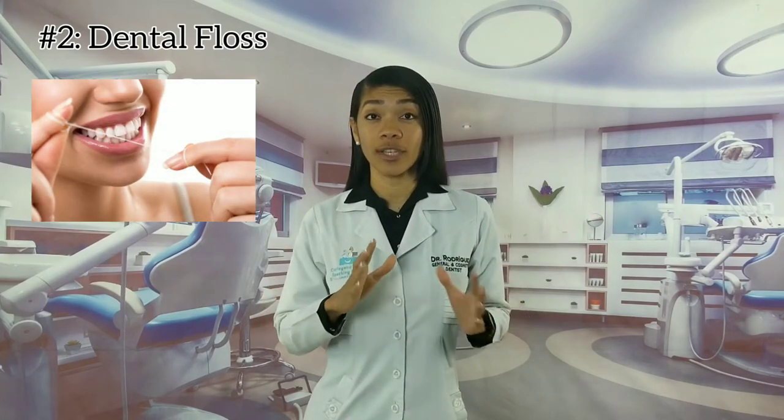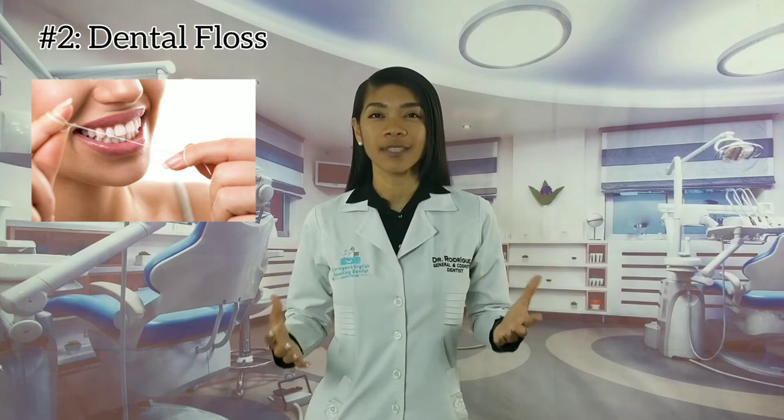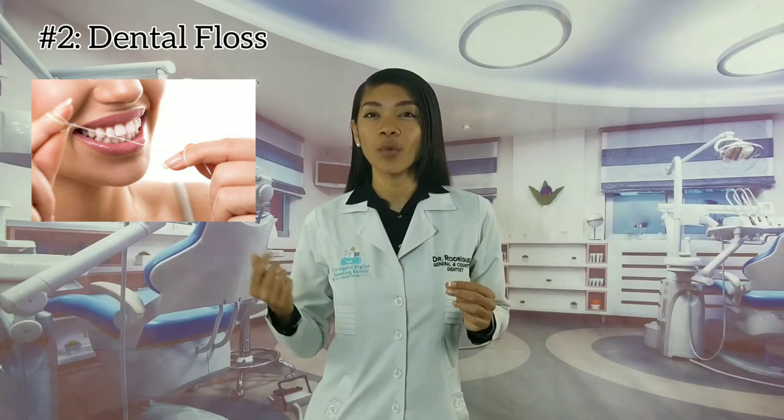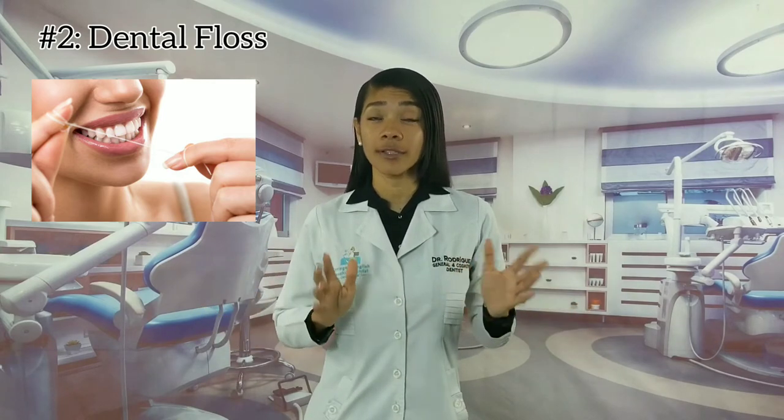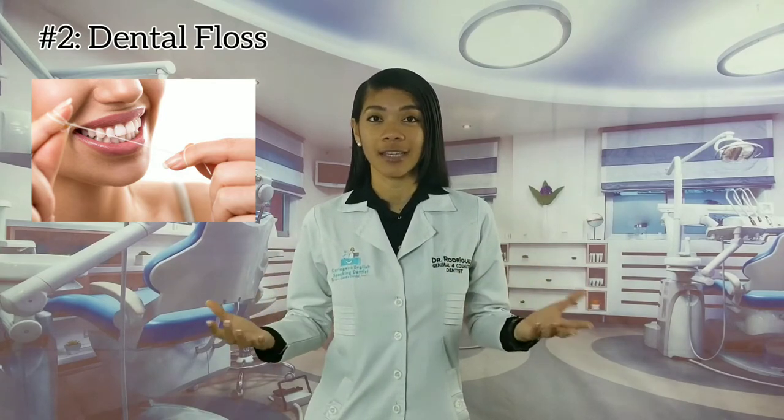Tip number two: flossing. This is one of the most important steps to ensure that you don't end up with gum disease. Puffy, red or bleeding gums can be prevented by flossing daily. Dental floss also removes food residue between your teeth, because in those areas a regular toothbrush can't clean. To learn how to floss your veneers, click the link above and watch the video 'One Easy Trick to Take Care of Your Dental Veneers and Crowns.'